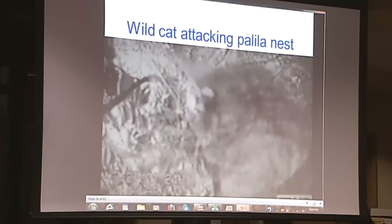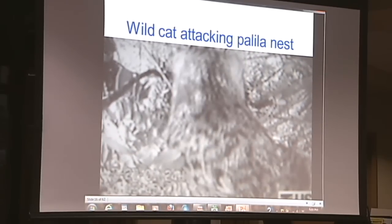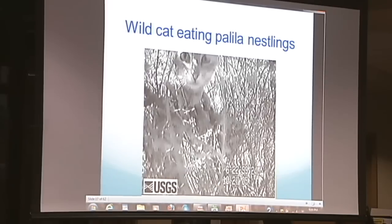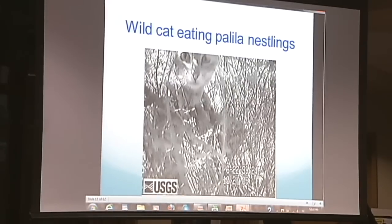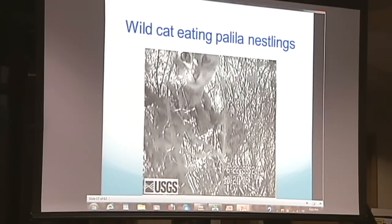I've got dozens of footage of different cats doing this to the Palila. It's right there — it's eating the birds. The Palila nest on the main trunks of the trees, so the rats and cats get right in there. They watch the parents. The cats watch because the grass is so tall now — the ungulate level is way down — so they just hide. They watch the parents where they fly in and out, and as soon as the parents fly off, they're right in there. Gone.